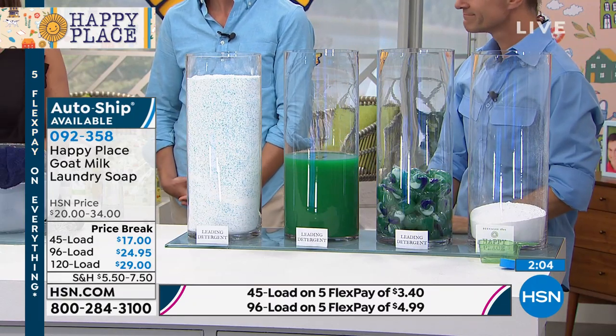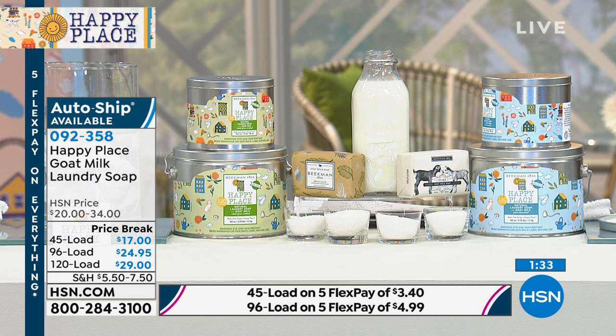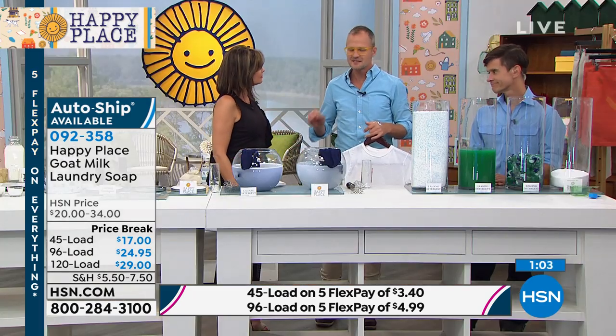Please order now. The 120 single-ship is completely sold out — only available in the 120-load on AutoShip. The 96-load is only available in AutoShip as well. We're so careful now: we filter our water before drinking it, everything has to be organic — and then we put chemicals all over our entire body. It doesn't make any sense, and you don't have to do it. You're not giving up anything — it's just as effective.